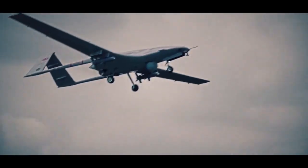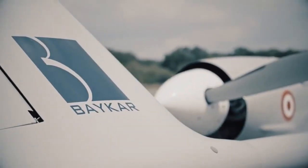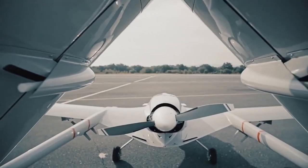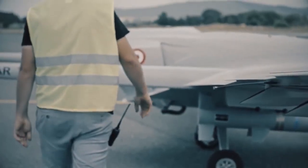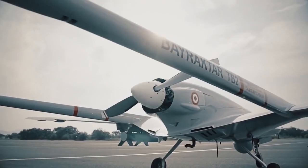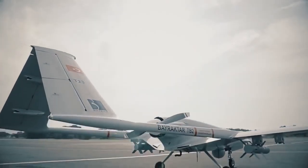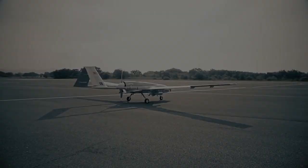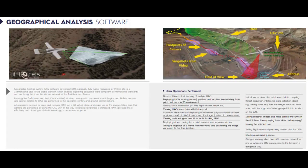Each Bayraktar TB2 system consists of six aerial vehicles, two ground control stations (GCS), three ground data terminals (GDTs), two remote video terminals (RVTs), and ground support equipment. The UAV has a length of 6.5 meters, a wingspan of 12 meters, and a maximum takeoff weight of 630 kilograms. The UAV is equipped with a triple redundant avionic system.